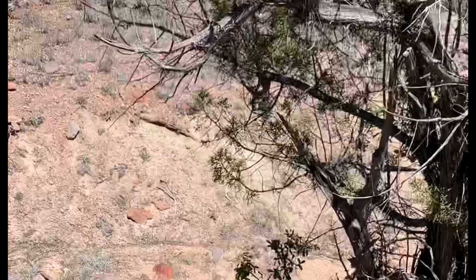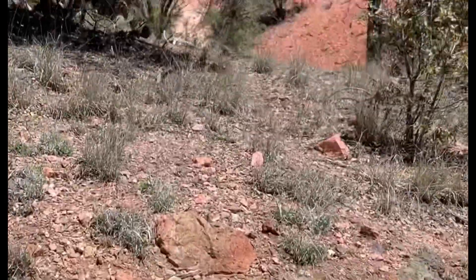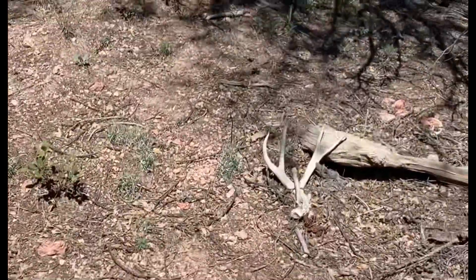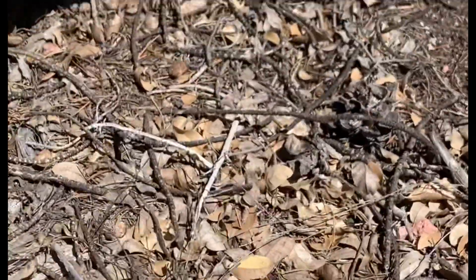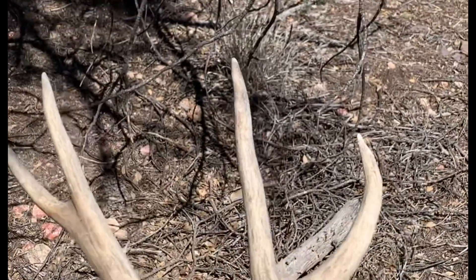I'm 4.7 miles in and I just picked up my first shed out here with Trent — looks like a four-point mule deer. Some fox thought it was his — it's like a hard white. I've gone about 50 yards from the last shed and I looked under a tree and there's an old chalky. I think it's an old mule deer — let's go check it out.